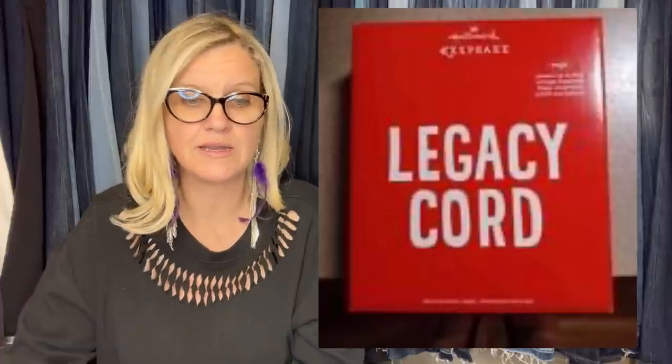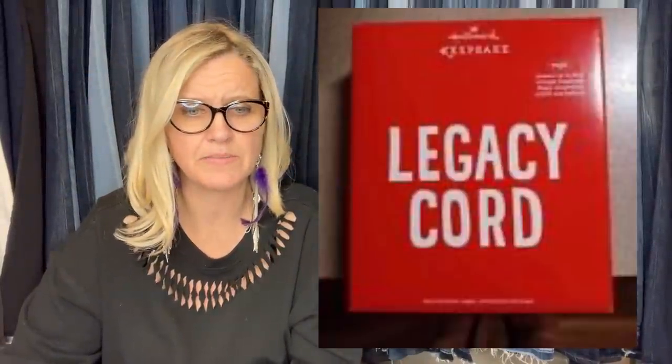Hallmark Legacy Cord bought at a thrift store for $2, sold on Facebook Marketplace for $125, but they consistently go for over $200 on eBay. I'm not sure if it's a book or a game — if anybody knows, let me know in the comments.